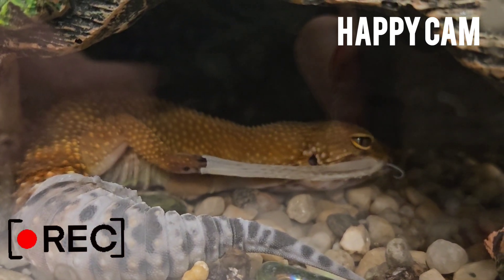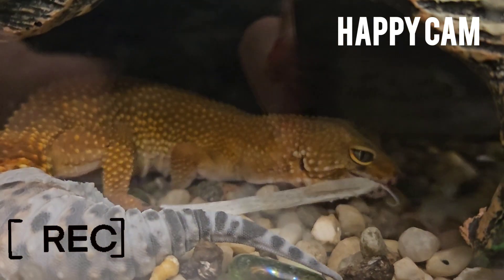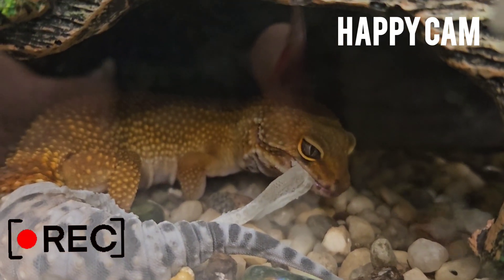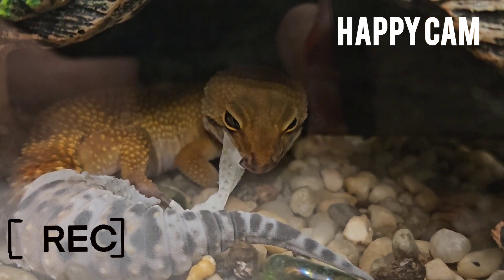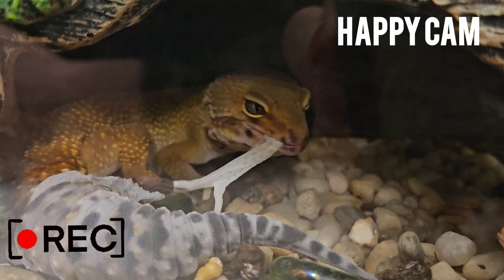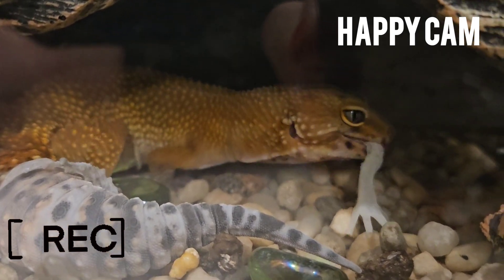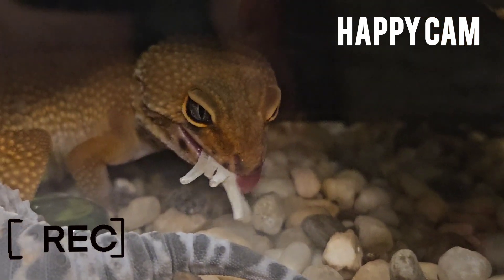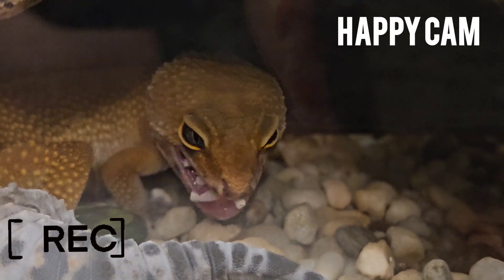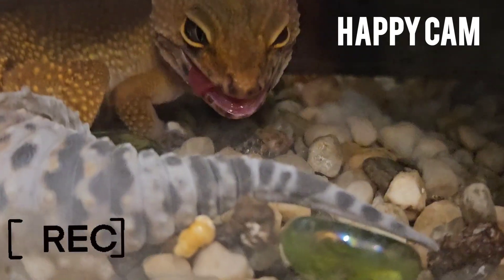You almost got it. You can do it. You're doing it — yay! Within about 30 minutes, all of her skin will be shed and eaten, and she'll be ready to strut around showing off her new coat.